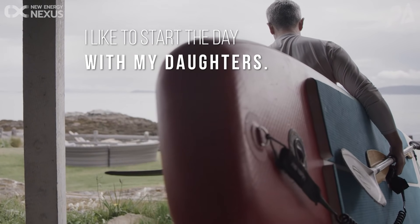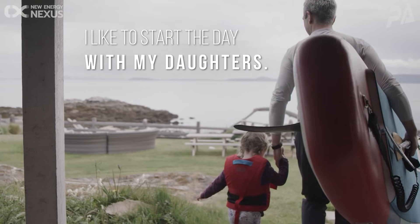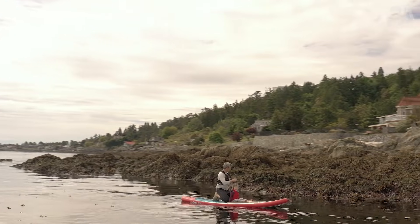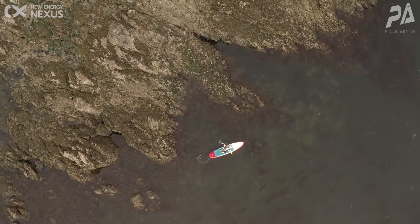I like to start the day with my daughter. I'm usually up first, and this allows me to wake them up, get them ready for the day, have breakfast, and if possible get out on the paddleboard and go explore the shoreline together.